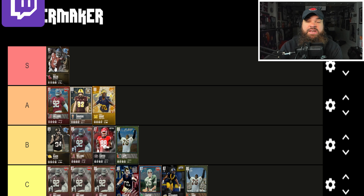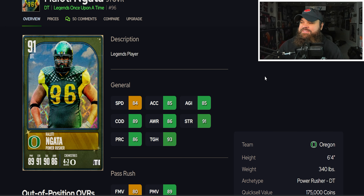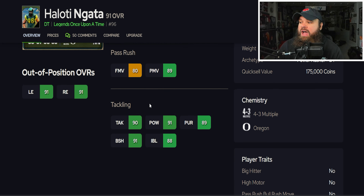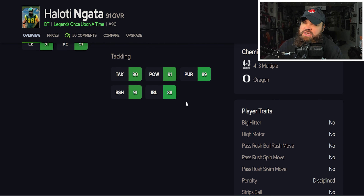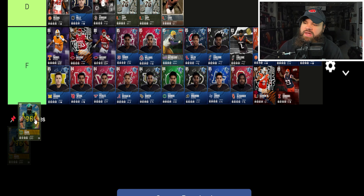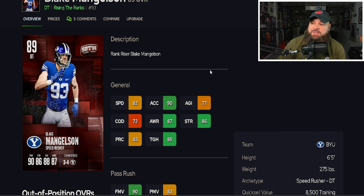We also get Haloti Ngata — 6'4" 340 lbs, 84 speed, 85 acceleration, 89 power moves, 80 finesse moves, 91 block shed, 88 impact blocking. No pass rush traits on yes, but I still think Haloti Ngata is a great defensive tackle in the game. He's going to go ahead and join the A tier.